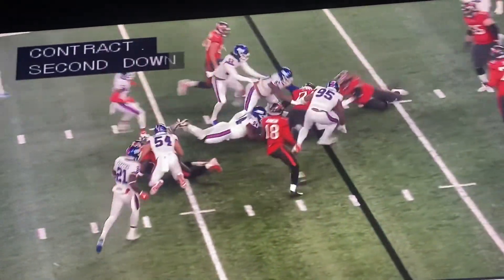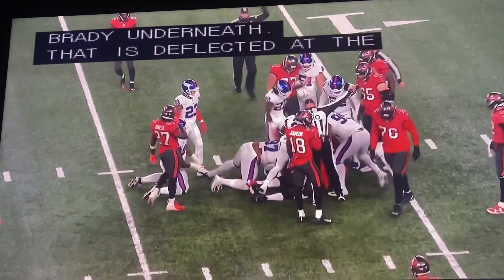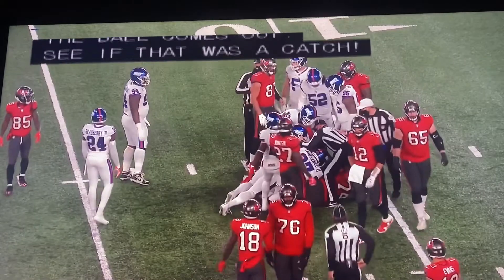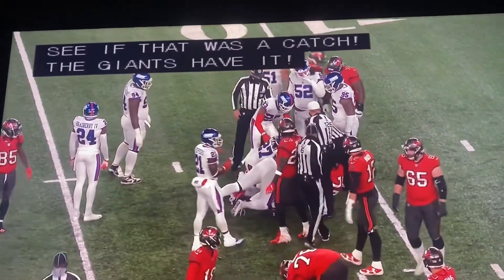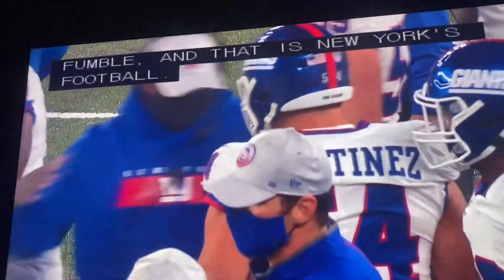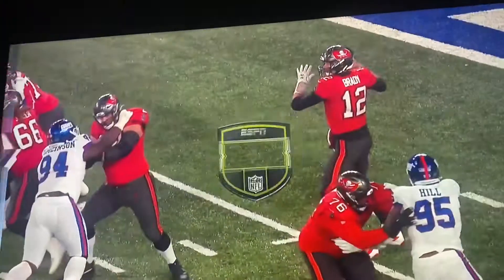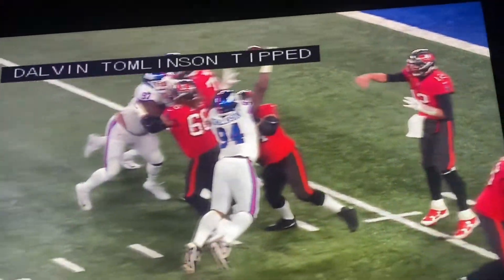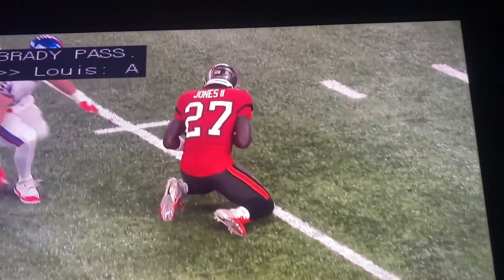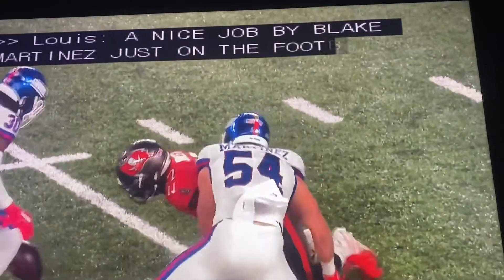And now the Bucs with the football, and it's a fumble. Giants have the ball. That's a nice job by Blake Martinez, just breaking on the football. As you see on the replay, Ronald Jones is trying to secure the ball, and you see Blake Martinez coming with his left hand, and just pumps the ball out of the field. It's something that he's taught.